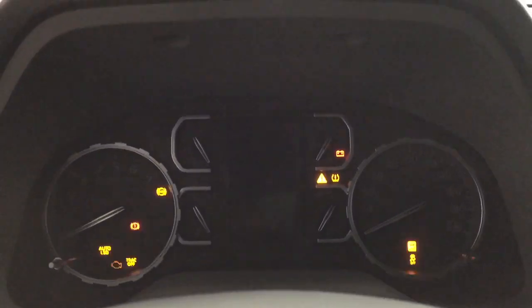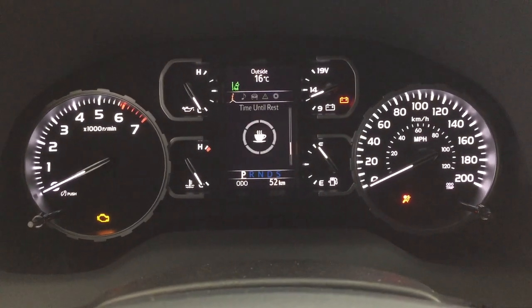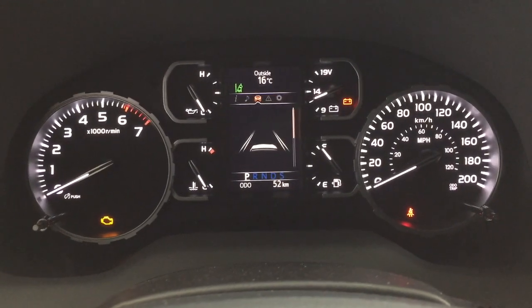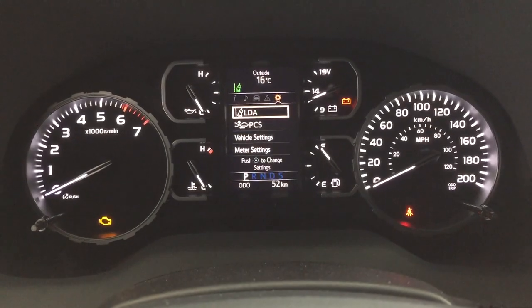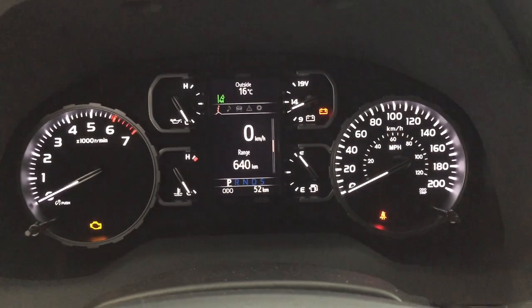Taking a look at the multi-informational display, you'll see features including your digital speedometer with range as well as fuel economy. You can also view your audio, lane departure alert, tire pressure monitoring, messages, and a settings menu with your lane departure alert and pre-collision system, along with a couple of additional features. At the very top of the screen you'll also see an exterior temperature gauge.